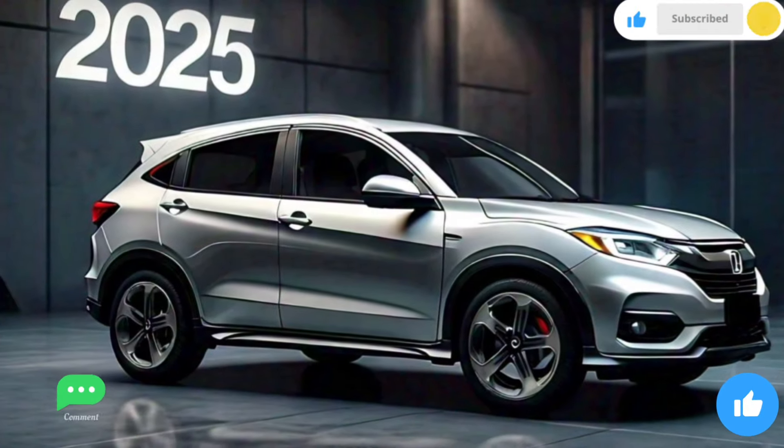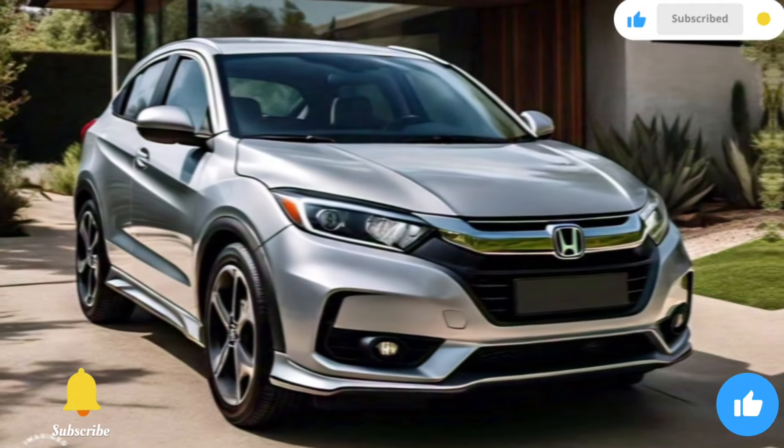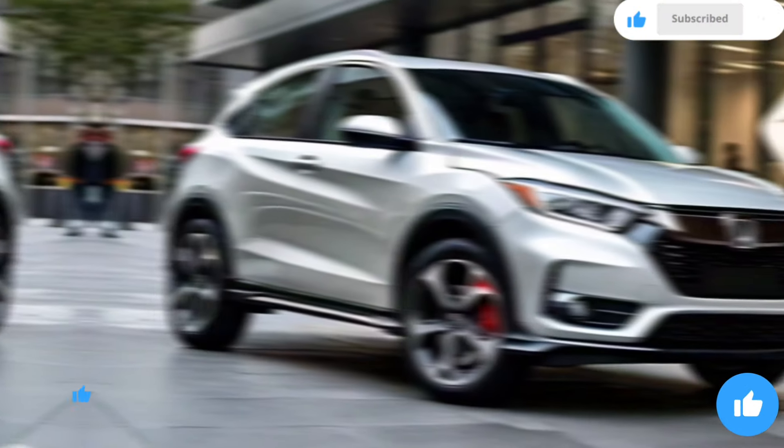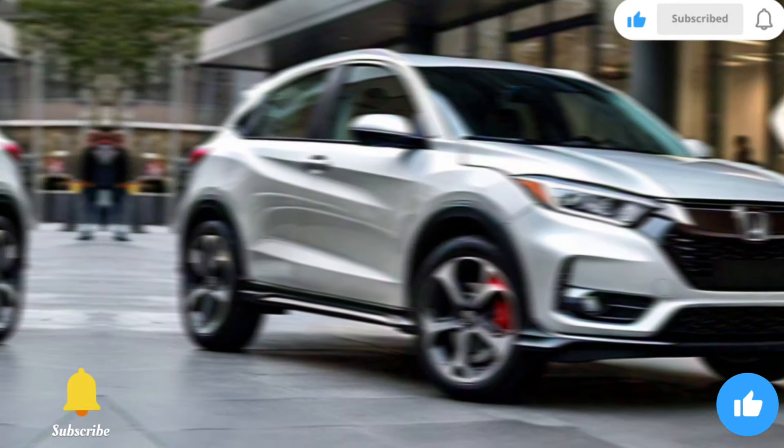Welcome back to our channel. Today we're diving into the latest news about the 2025 Honda HR-V. This new model has been making waves in the automotive world, and we're here to give you all the details you need to know.